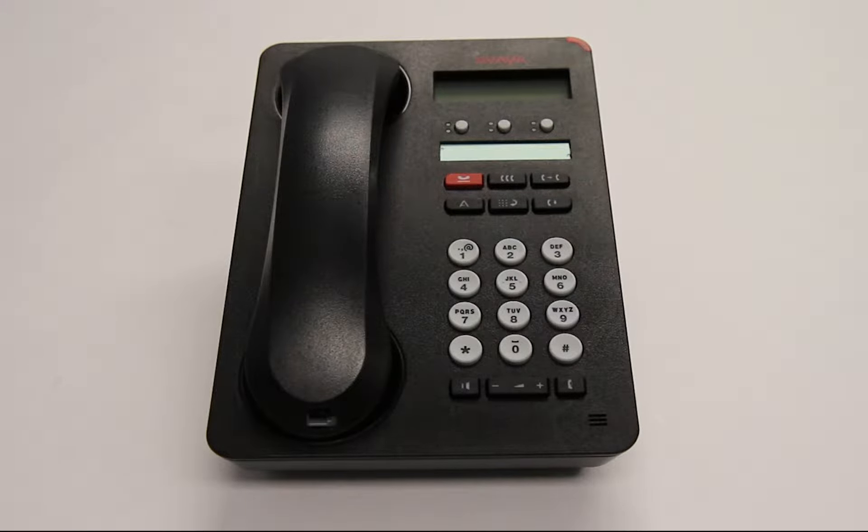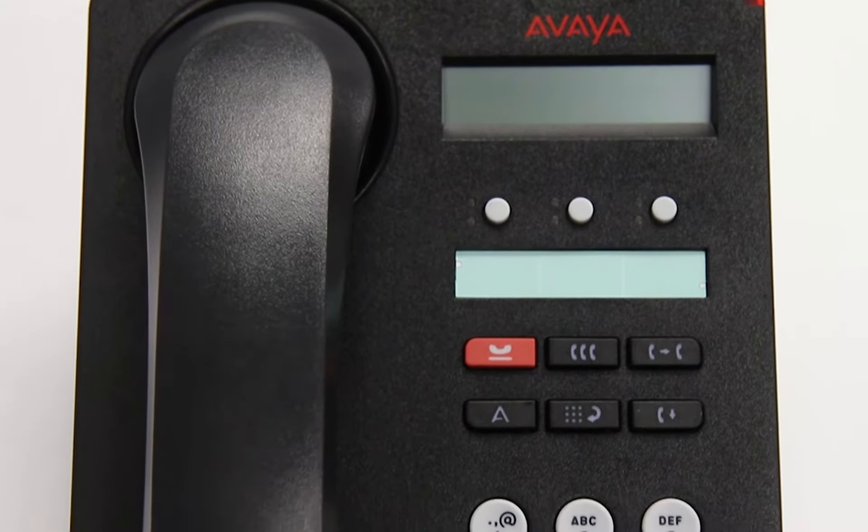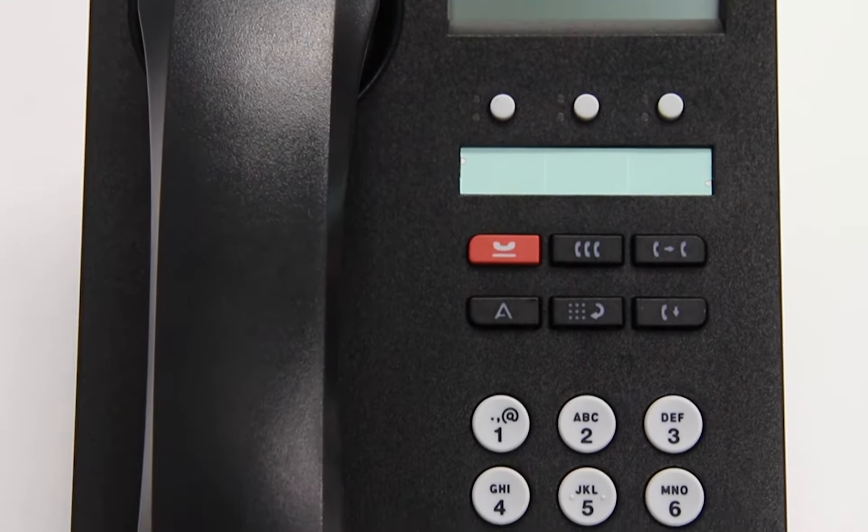This is the Avaya 1603i IP Phone. The 1603i is designed for the everyday user and is the ideal phone for common locations such as stock rooms, offices, and lobbies.